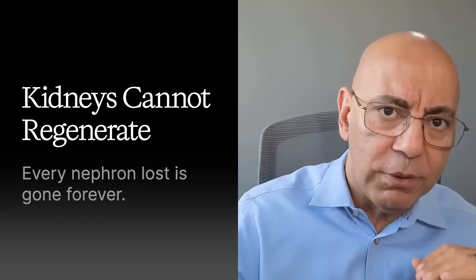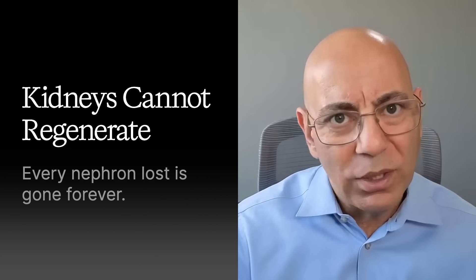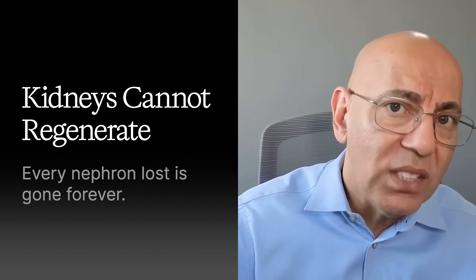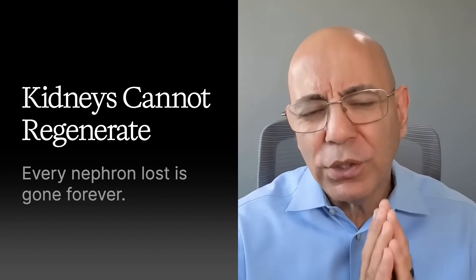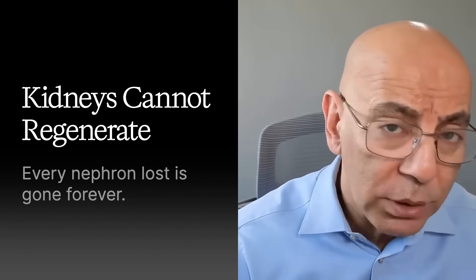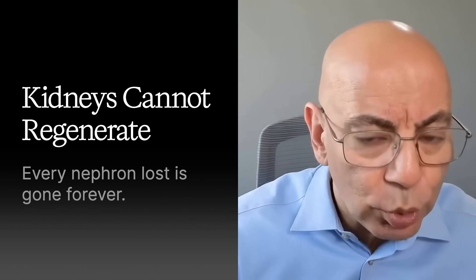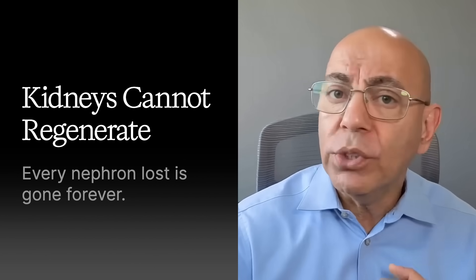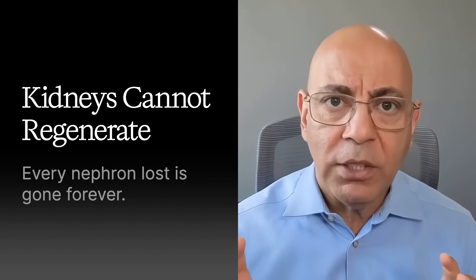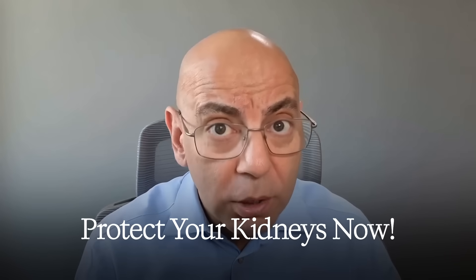The key takeaway: your kidneys are regeneration-proof organs. Unlike your liver, your kidneys cannot grow back — every nephron you lose is gone forever. But the good news is you're born with a huge reserve capacity, and you can lose 50 percent of function and still be fine. When we donate a kidney, we've lost half our kidney function, yet the surviving kidney takes over and people do just fine. An upcoming video will cover the drug combinations that can now stabilize kidney function — including things some doctors may not yet know.